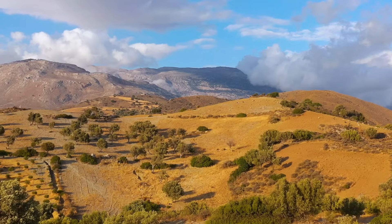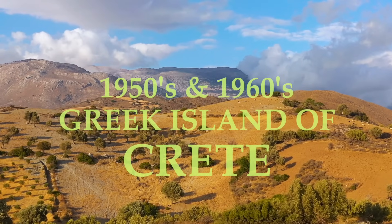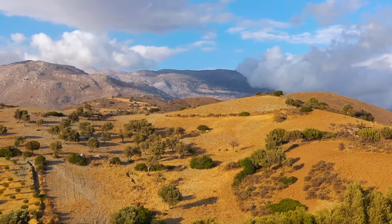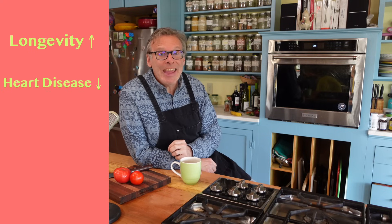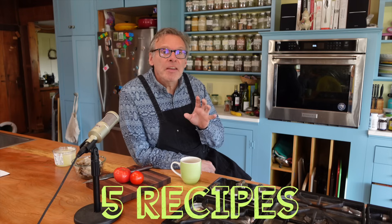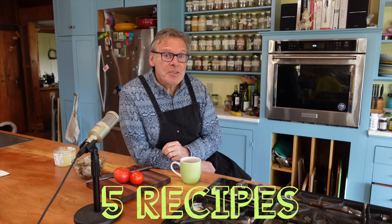On today's meal prep video, we are going to go back in time to the healthiest place in the world, the Greek island of Crete. We're going back to the 1950s and 1960s when they had the highest longevity rates in the world, the lowest rates of heart disease, cancer, and diabetes, where the men lived to be the same age as the women. I'm going to be cooking a whole week's worth of food, five recipes, starting with one of my favorites: shrimp with feta and tomatoes.